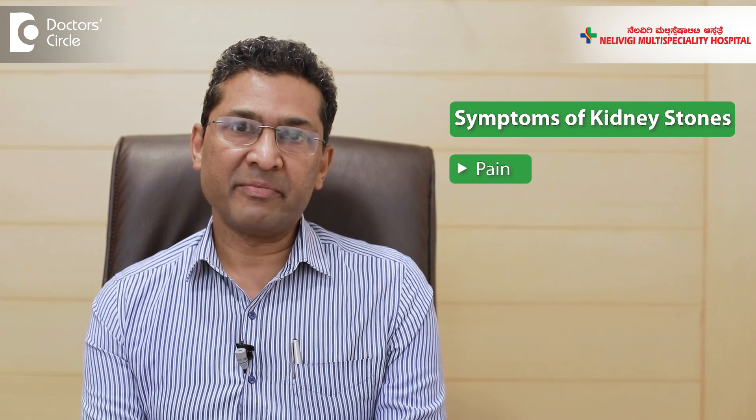What are the symptoms of stones in the kidney? The most important symptom is pain. The pain could be severe or mild. Many patients say that they get gastritis-like symptoms because of kidney stones.